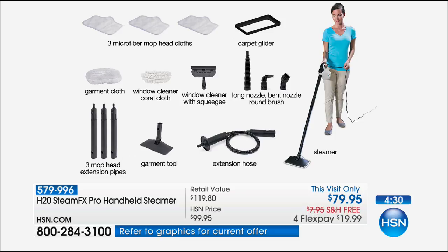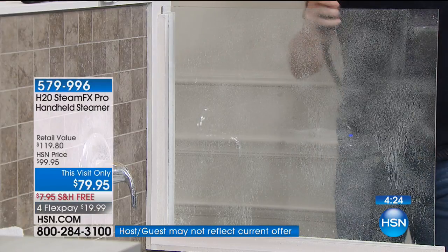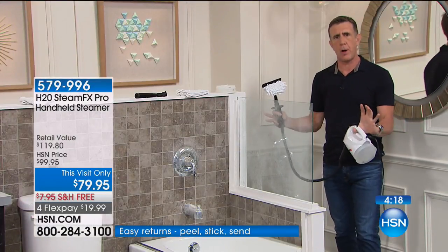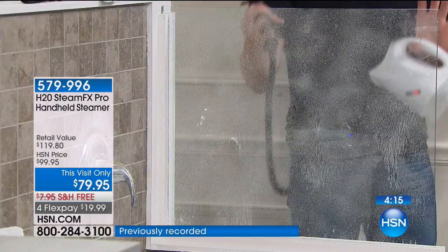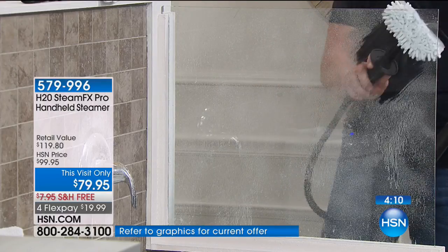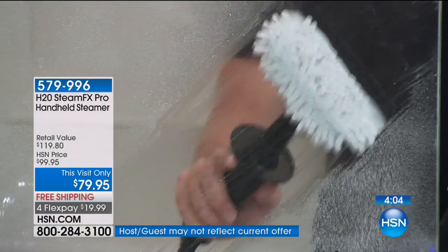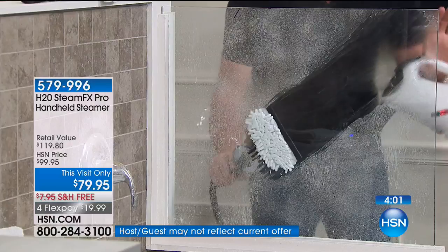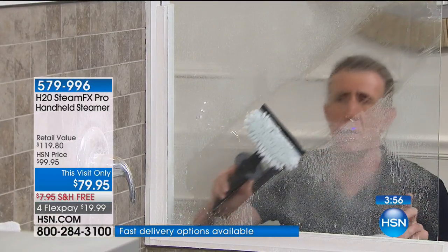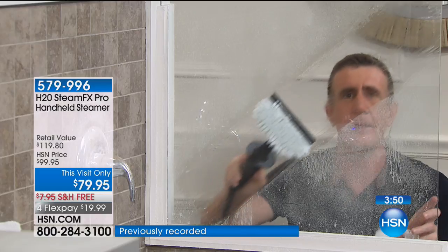I've been coming to HSN for the last six or seven years with steamers — this is the best deal, hands down. Super lightweight. For soap scum, mildew, hard water stains, and build-up — what do you normally do? You reach for toxic chemicals. You plug this in, use a cup of water from your tap, fill the tank in a few seconds. It costs pennies. You let the steam break down the soap scum and hard water stains, and the coral microfiber pad lifts and locks it in.